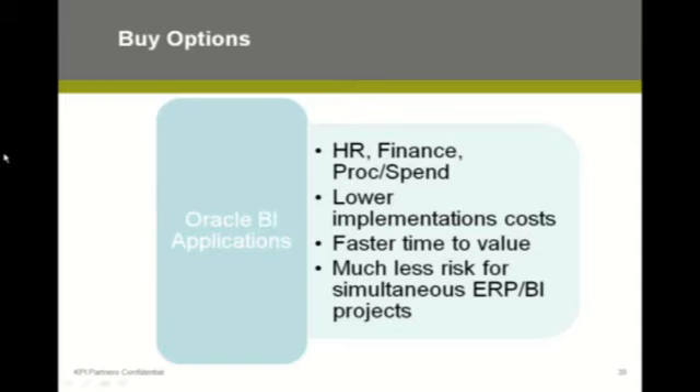If somebody wants to pay us to build financial analytics from scratch from e-business suite, I'll tell them that as an Oracle partner you do have other options, and they're probably going to be more cost-effective for you — less money in our pocket, but at the end of the day it's a better solution for you. For example, a telecom company on the East Coast decided to build GL analytics from e-business suite. They had a team of 12 people working for six months building just GL, not even AP and AR.